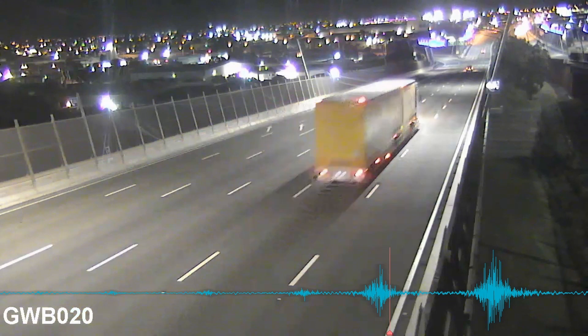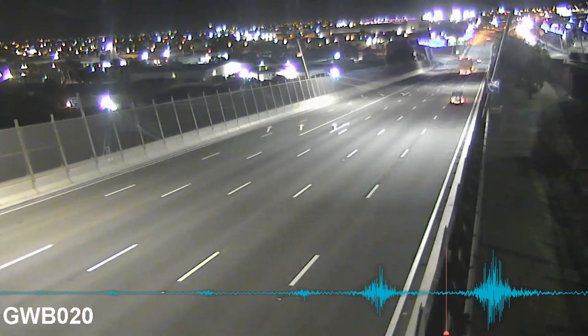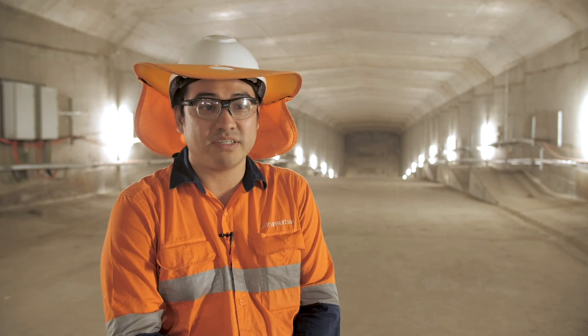We're finding some very fascinating things about the bridge — its movements, how sensitive it is to different types of vehicles. And the whole idea of it is to get a better understanding of the bridge so we can do better predictive maintenance.